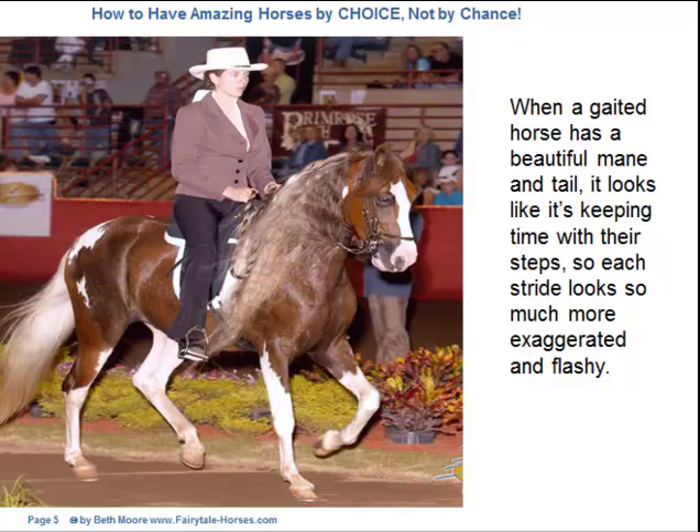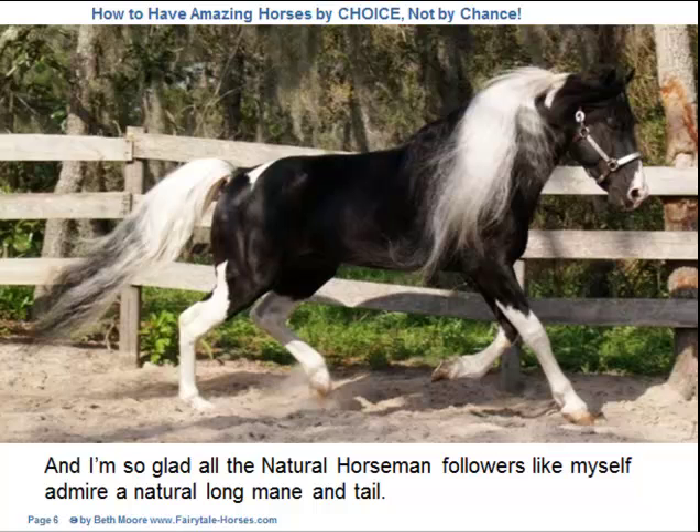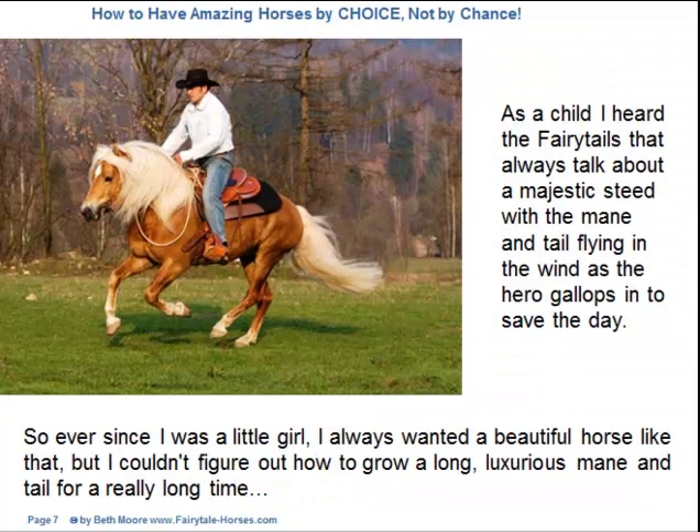When a gaited horse has a beautiful mane and tail, it looks like it's keeping time with their steps, so each stride looks so much more exaggerated and flashy. I'm so glad all the natural horsemanship followers like myself admire a natural long mane and tail. As a child, I heard the fairy tales that always talk about a majestic steed with the mane and tail flying in the wind as the hero gallops in to save the day.